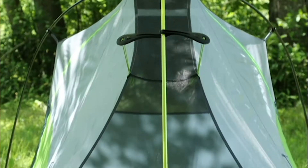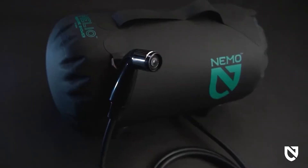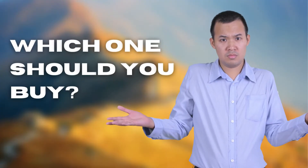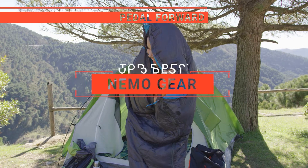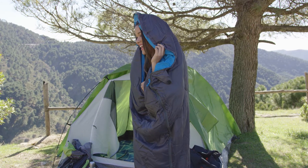The Nemo Sleeping Bag? The Nemo Tent or Nemo Pillow? Perhaps the Nemo Camp Chair or the Nemo Portable Shower? Which one should you buy? In this video, I will be looking at the top 5 best bits of Nemo gear available on the market today and will tell you which one is best for you.